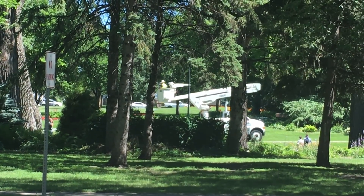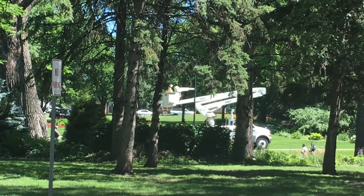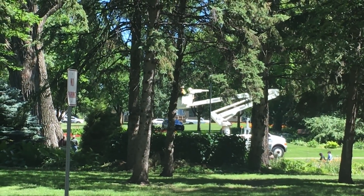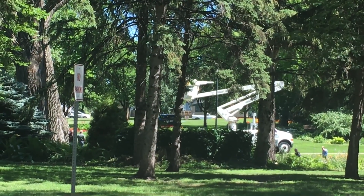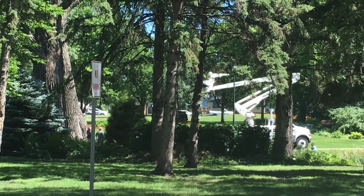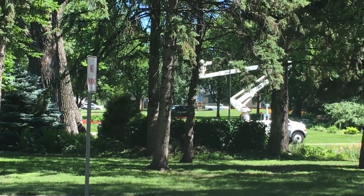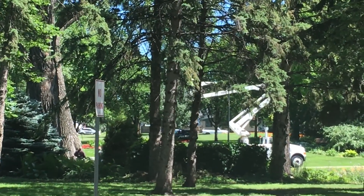Neil Carlson here in Grand Forks with an update on this ongoing bear saga. There is a power company truck that has been brought in — it looks like a tranquilizer rifle put in the bucket, assuming so he can get closer to the bear and get a shot at it.